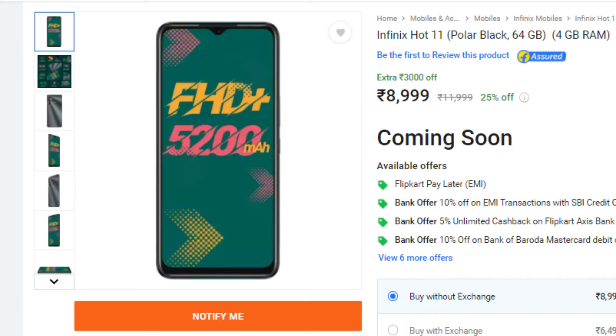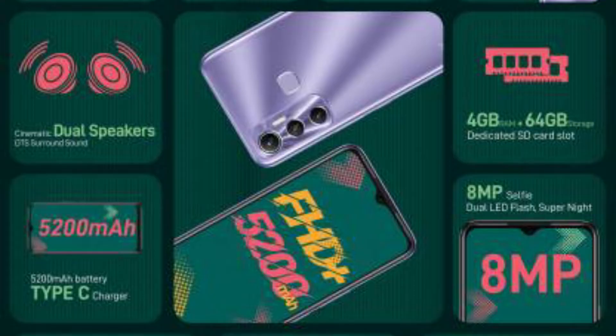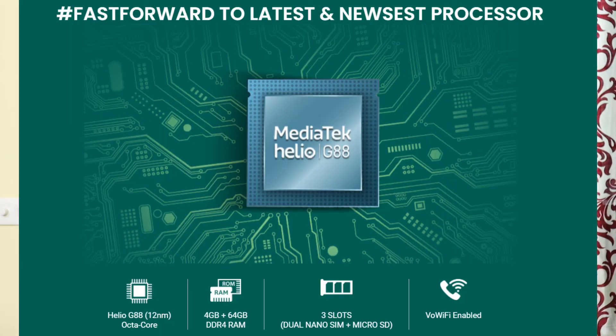The Infinix Hot 11 comes in 3 colors. The 4GB plus 64GB variant is priced at ₹8,999. In this budget, you get a Full HD Plus display. However, the processor is the Mediatek Helio G85, which is a step below. Comparing with the Hot 11S, the Hot 11S offers a better processor and better pricing value overall.